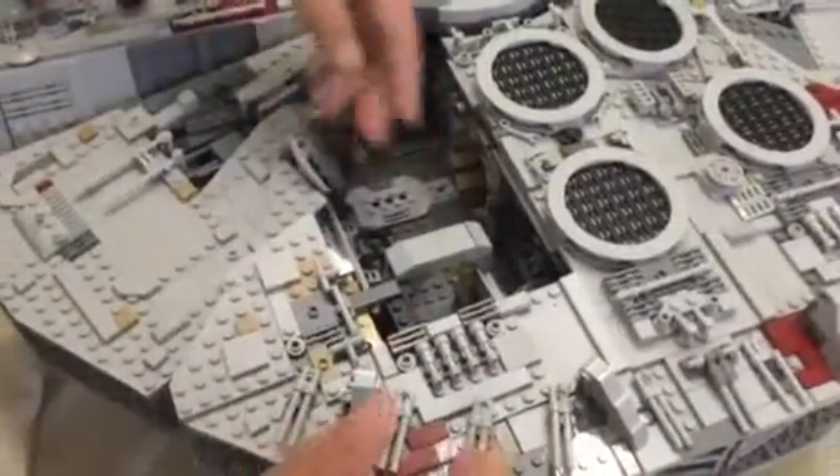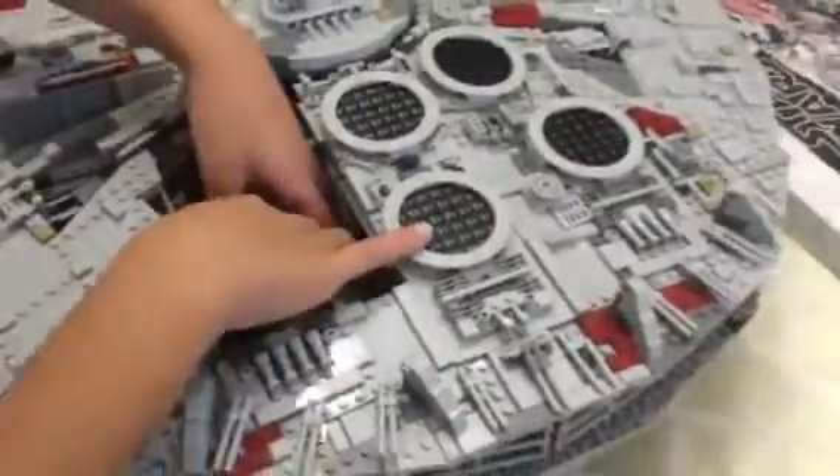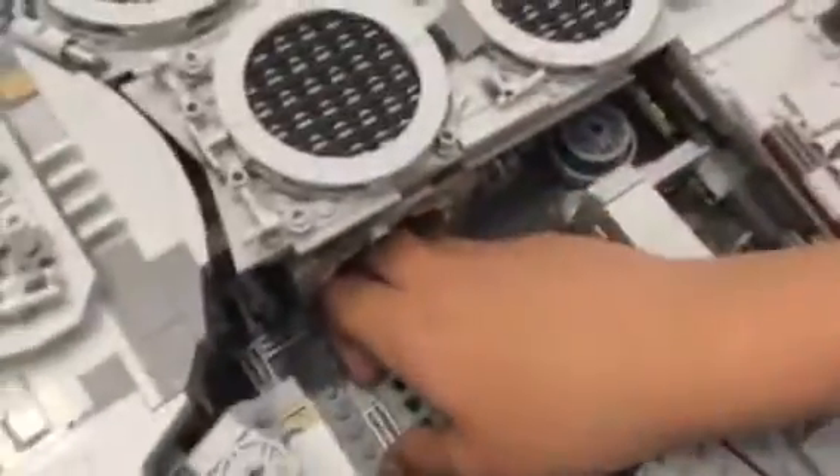Here you can see the escape pods — just a refresher. The escape pods are right here. The romance room — or whatever it is — is just a refresher to give context for anyone who didn't watch any of our previous videos. This will explain everything.